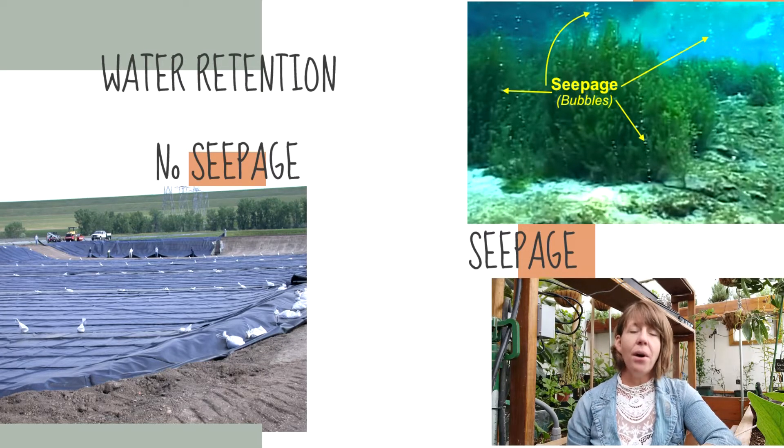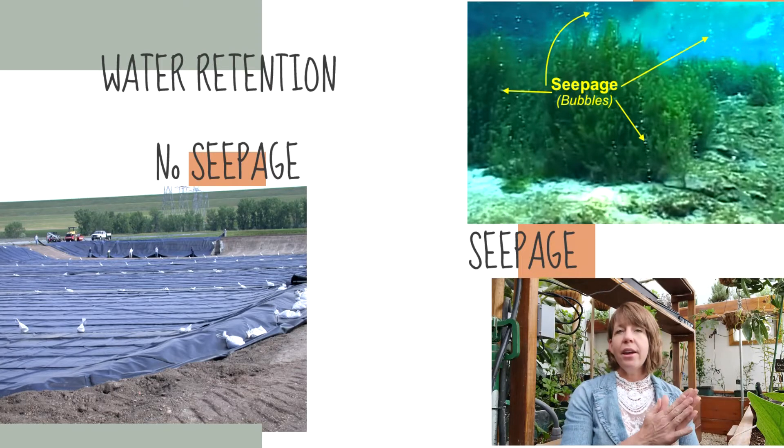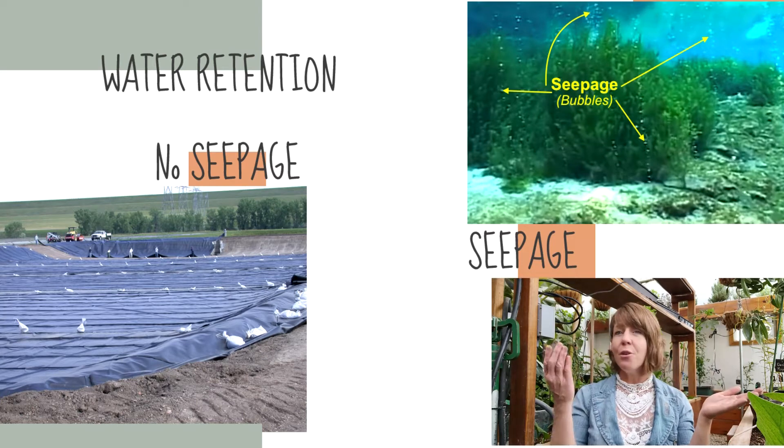If you decide to have a pond with no seepage, you will have to line it. These liners can be expensive, the installation can be expensive, and the maintenance can also be time consuming and expensive. Keep that in mind when looking at the types of ponds. With seepage ponds, there is a level of construction that has to take place before you can ever use the pond, and that does take a lot more time. Sealing a seepage pond can take a whole lot longer. So consider: is time more worth it or is money more worth it?